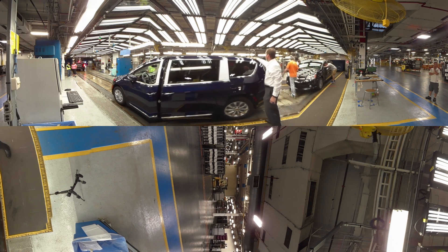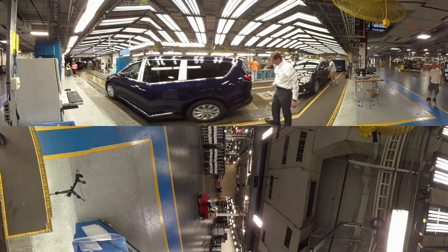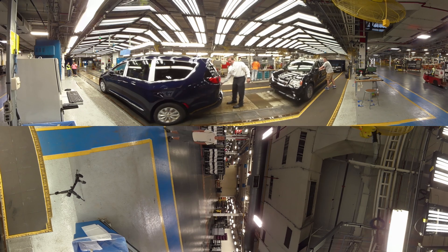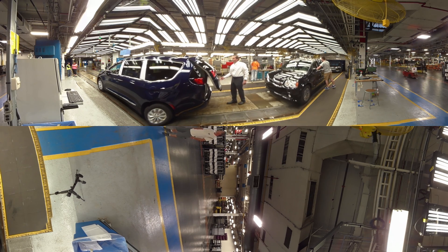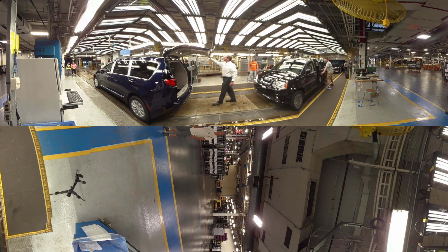We produce a minivan every 48 seconds off the end of our assembly line, working 24 hours a day non-stop, five days a week, and our annual capacity in this facility is well over 350,000 vehicles per year. We're working every day towards becoming a world-class plant.